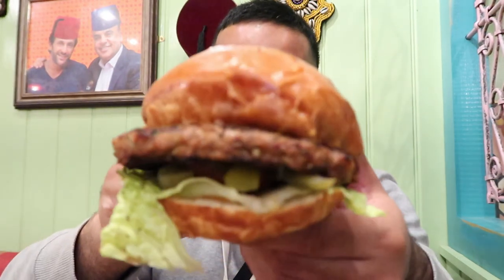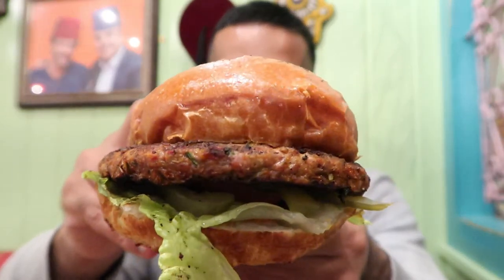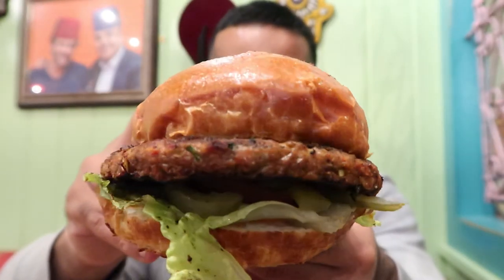Now finally, the chicken kofta burger. Look at that — a very chunky piece of kofta in the middle. What an absolute beauty! I love the way they've done it. There's sauce dripping down my arm — nevertheless, let's see what this is about.